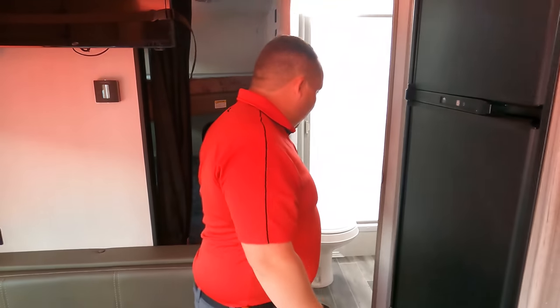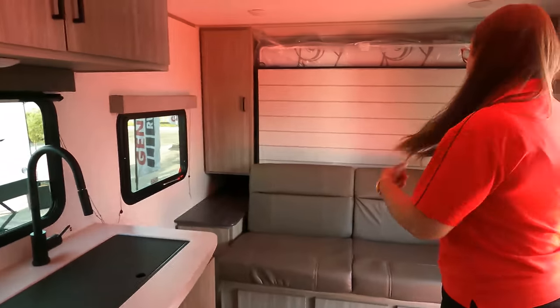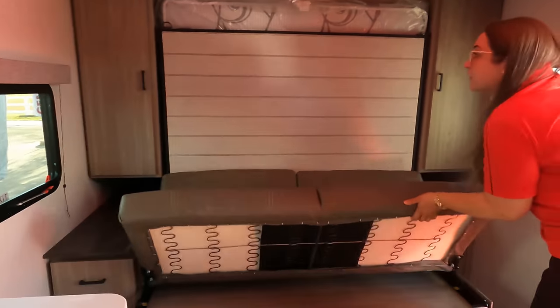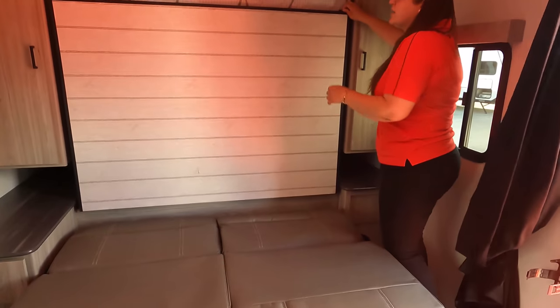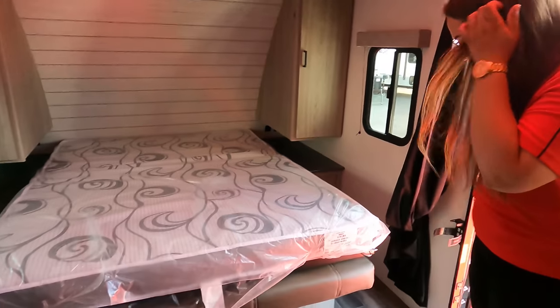We have a toilet right here, a really decent size shower, and Nicole's going to show us the murphy bed. She shakes it down every time just to show how easy it is — a couple of pins, bam, and look at that.